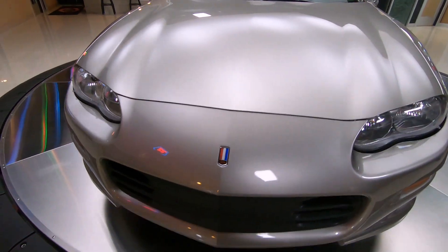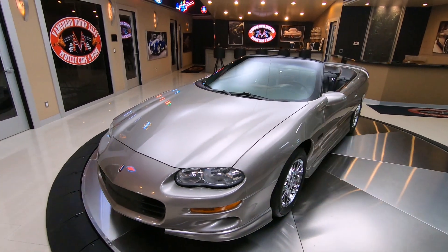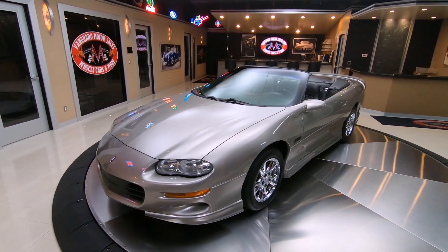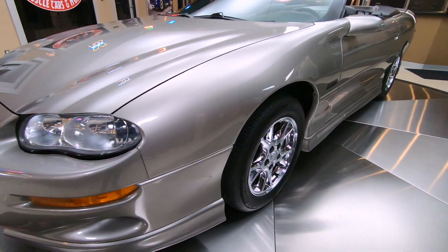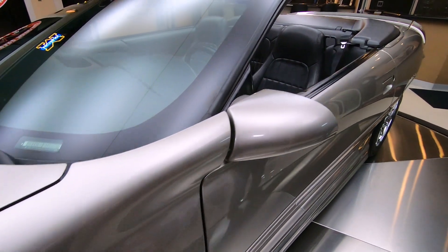You get to shift gears with this baby, you get to put the top down, take this thing anywhere — it is going to draw a crowd. She is a beauty. And then low mileage, just under 18,000 miles. Gorgeous.